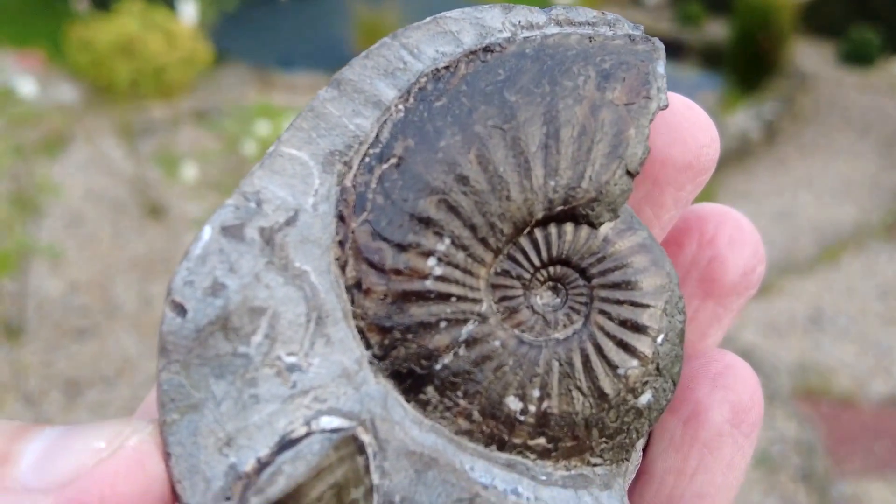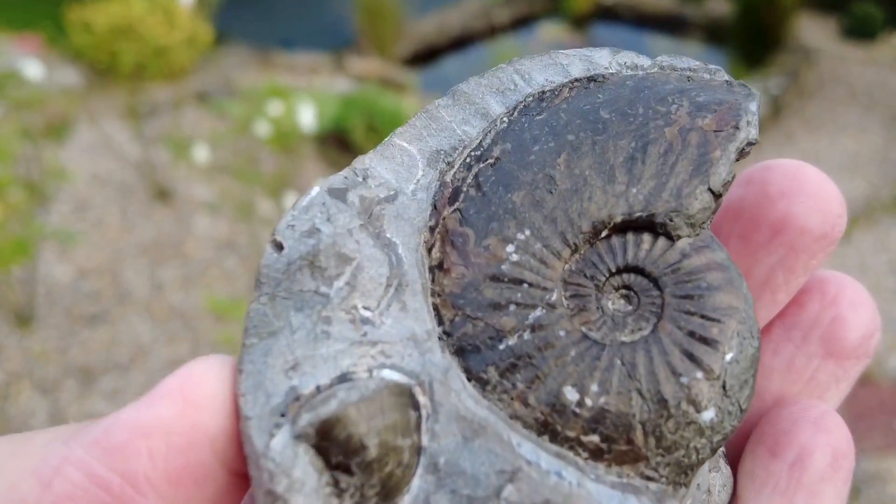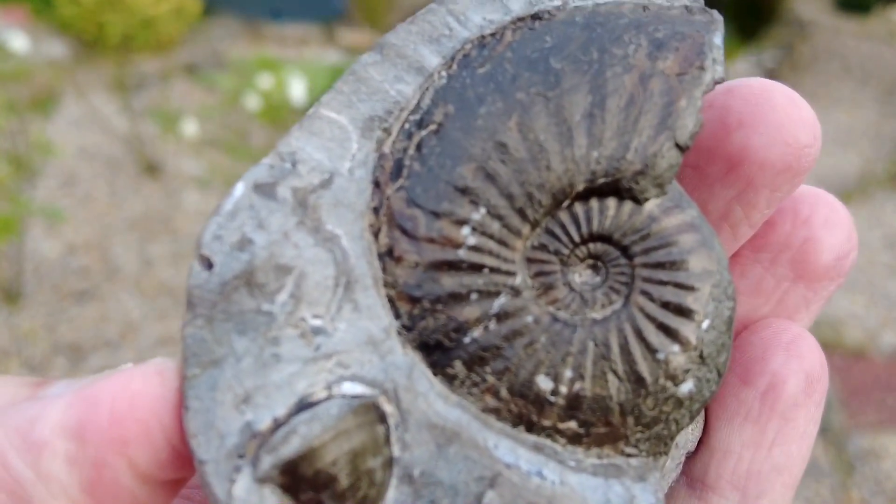It's an Amalfius stokesi species. Hopefully you have enjoyed this video and I will catch you all on the next one.